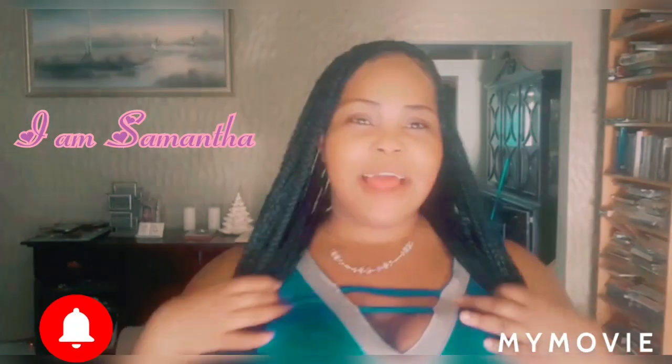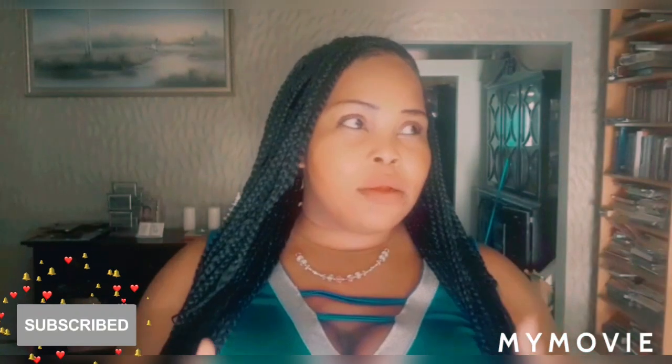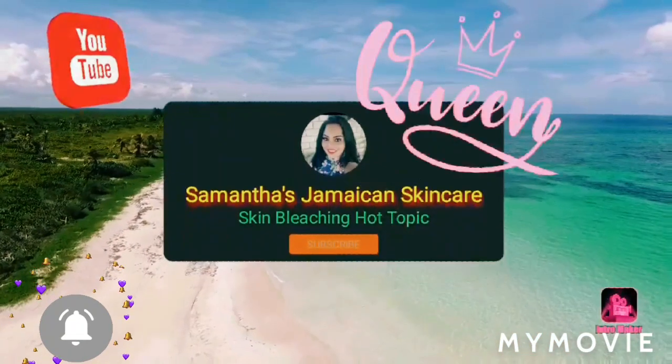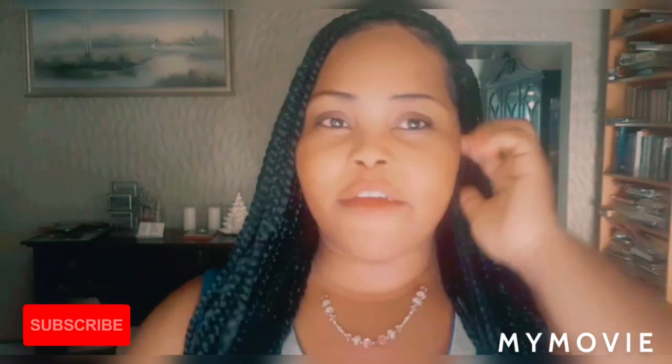Hey guys, welcome back to my YouTube channel. I'm Samantha and I do skin bleaching product tips — like how you can improve your bleaching, how to bleach better. Because sometimes you just make some big mistakes and you want to solve them right now. Some people are just impatient and say they can't manage their face and it has to improve right now. So if you're new, please welcome, and if you've always been a subscriber, thank you so much.